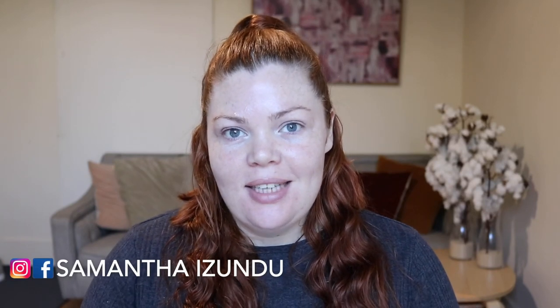Hi guys, welcome back to my channel. My name is Samantha Rizundu. Today I am going to do a little shop my stash. It's one of my favorite things to do because I just get to use the makeup that I have.